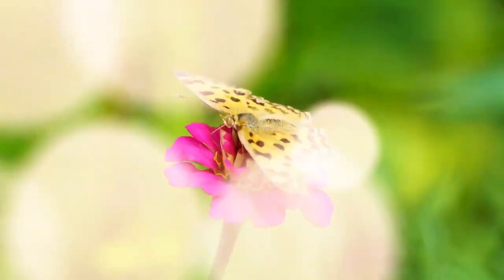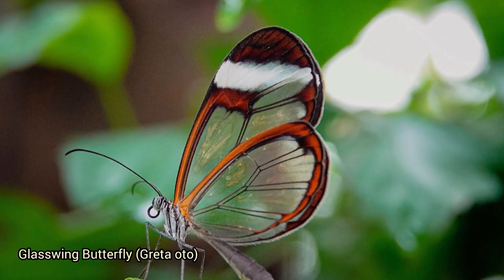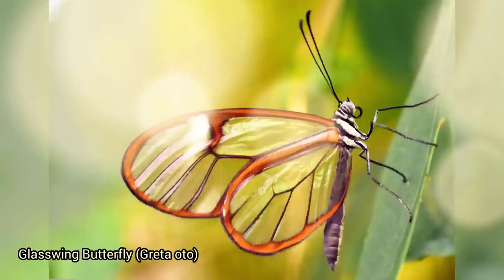Hello guys, welcome back to my channel. In this video I will show you 25 most colorful butterfly species and their identification. So are you ready? Let's start with the glasswing butterfly, Greta oto.